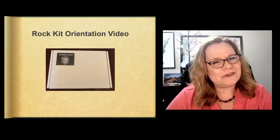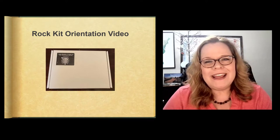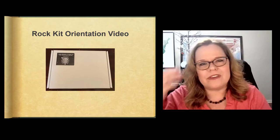Welcome to the Physical Geology Rock Kit Orientation Video. You are now in ownership of a rock kit for this course.